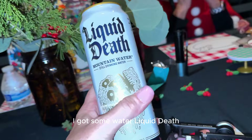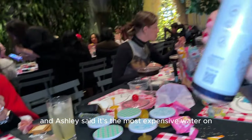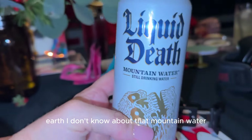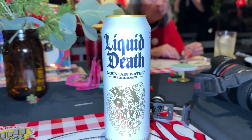I got some water — Liquid Death — and Ashley said it's the most expensive water on Earth. I don't know about that. Mountain water. I'm not used to expensive stuff. Oh, my top six for your bedroom.